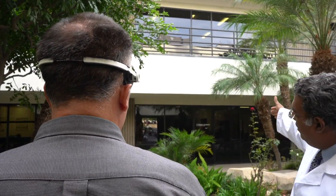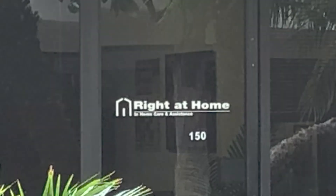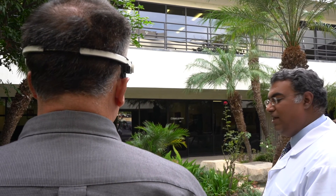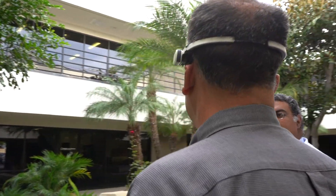Look over at that sign way over there in the distance — it's about a hundred feet away. Right at home. This is amazing. I can read the numbers on the offices.